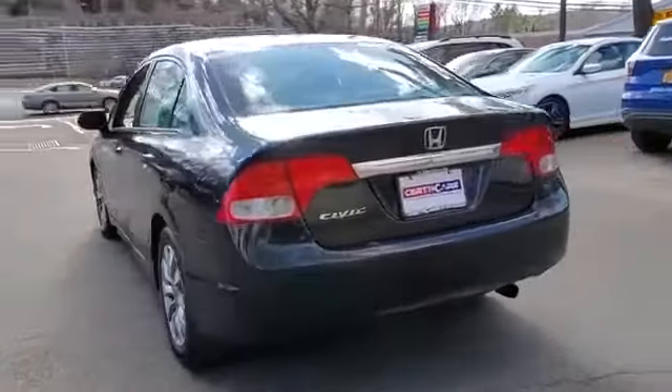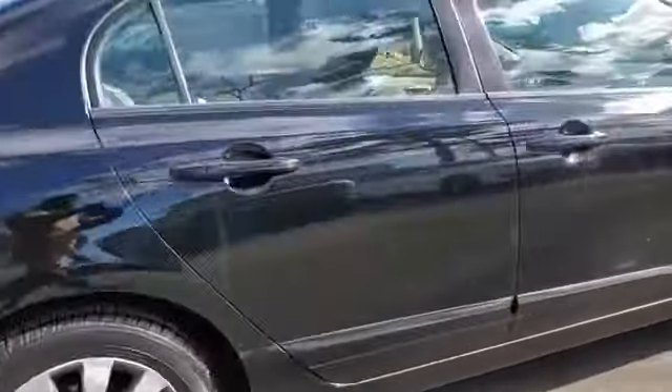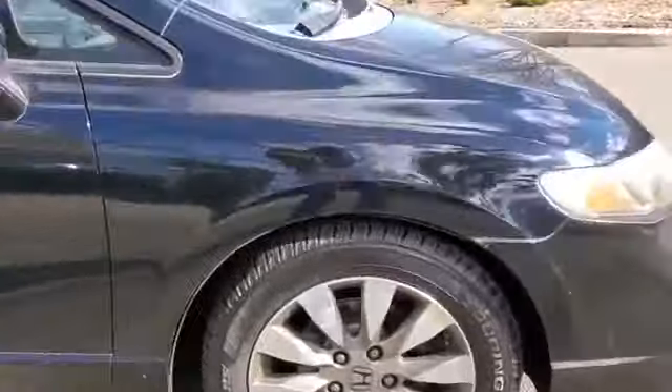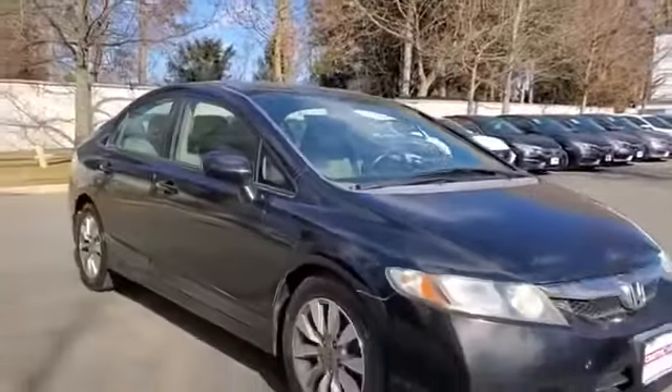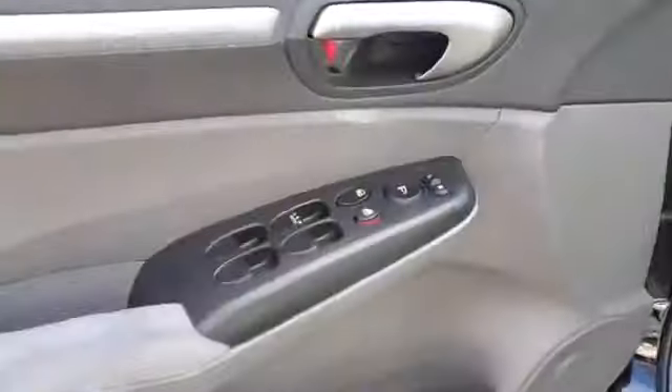It features an excellent mix of comfort and handling along with moonroof, pass-through rear seat, power outlet, keyless entry, front bucket seats, steering wheel audio controls, and engine immobilizer.